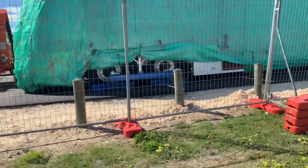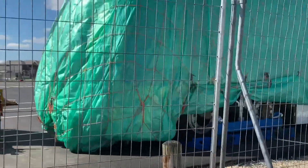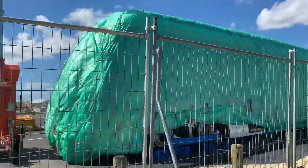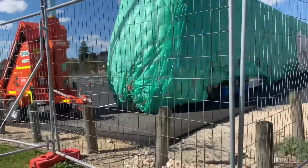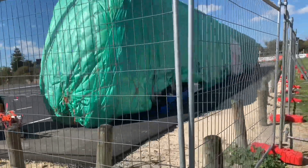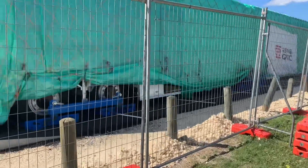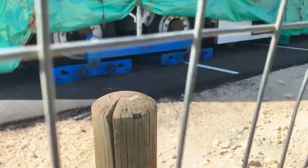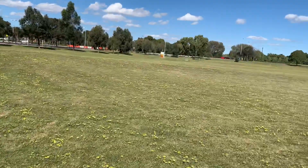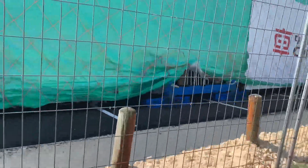When did this arrive? This wasn't here yesterday. Stirling is my local station, so that's why I found it. I think I'm like the first person to find it — this is the first trackless tram to arrive in Perth. I'm not even a fan of trackless trams, but I'm still excited — it's a new transportation method.